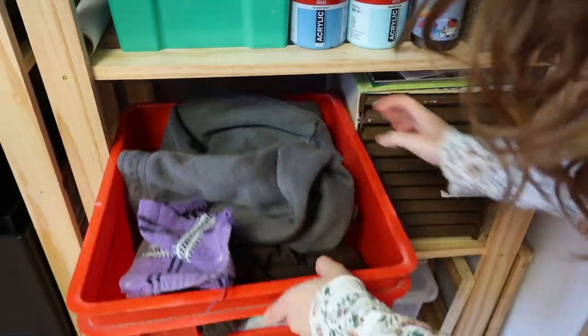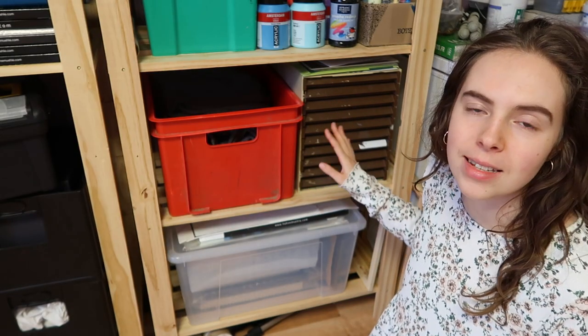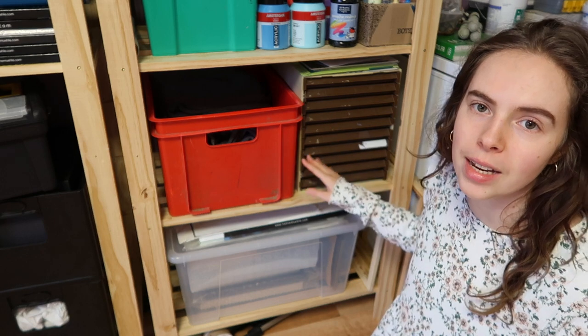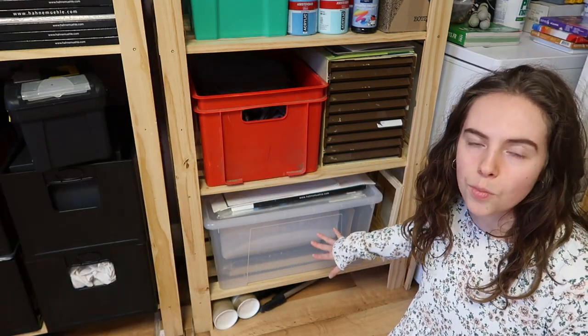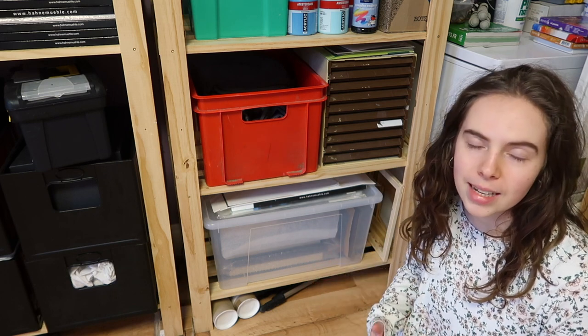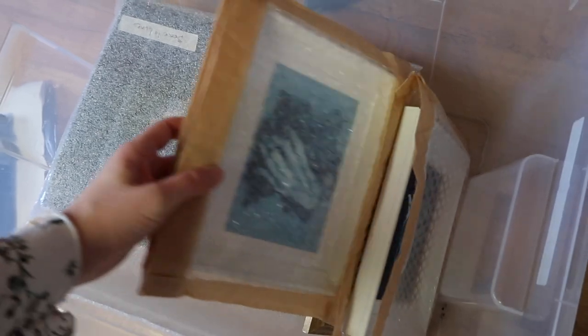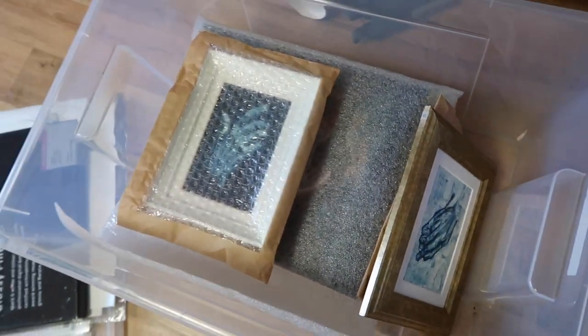Then I have this really cool set of drawers that has different types of papers and prints. And then down here I have this box with all of my smaller framed paintings that are ready to be taken to markets and stuff like that — they're already wrapped, so all I need to do is just take the box with me and I'm all set.